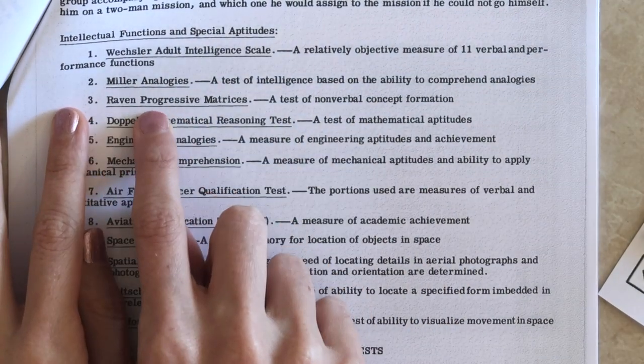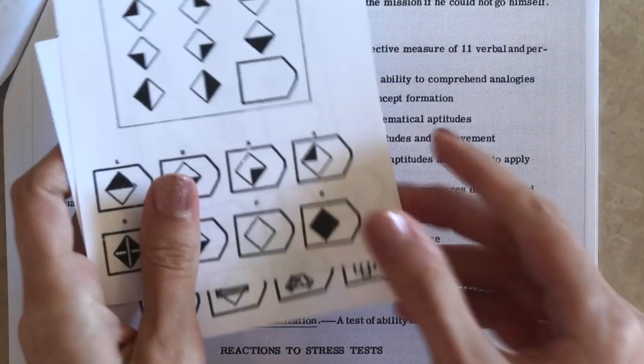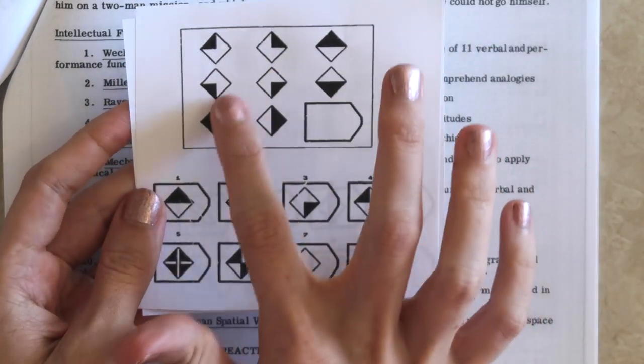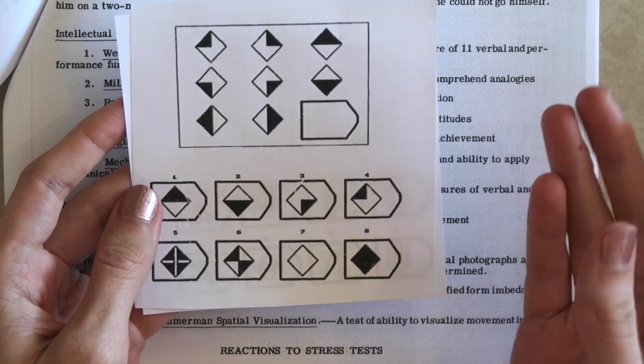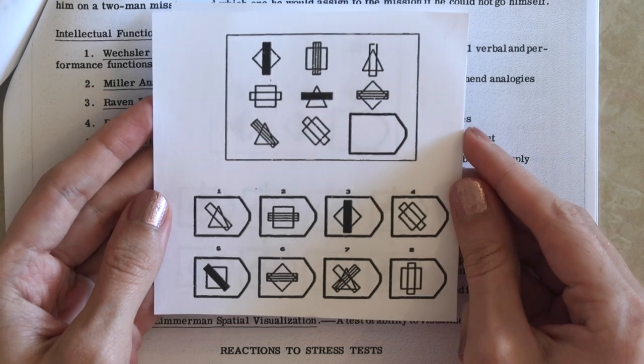They also include Raven progressive matrices — similar to what pops up on IQ tests — where you look at a pattern and pick the piece that completes it. Here are a couple of examples of those matrices.